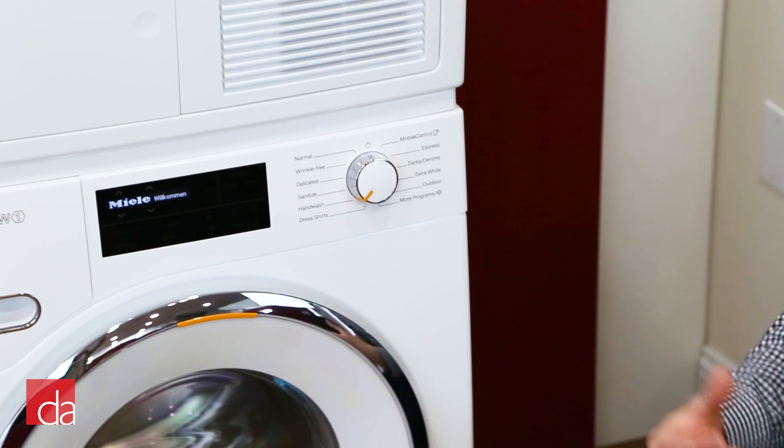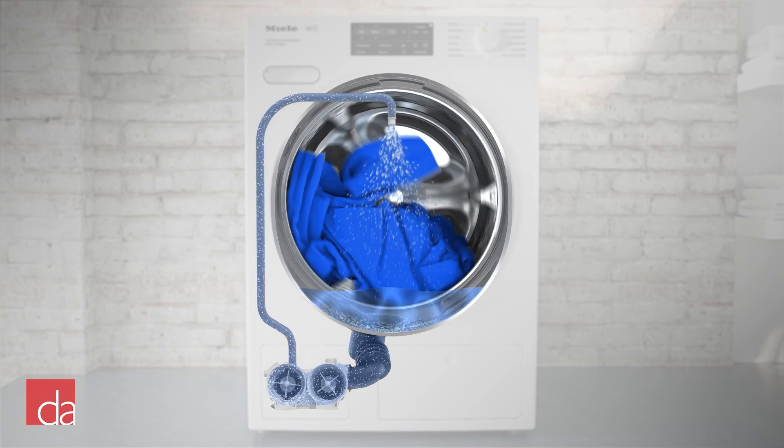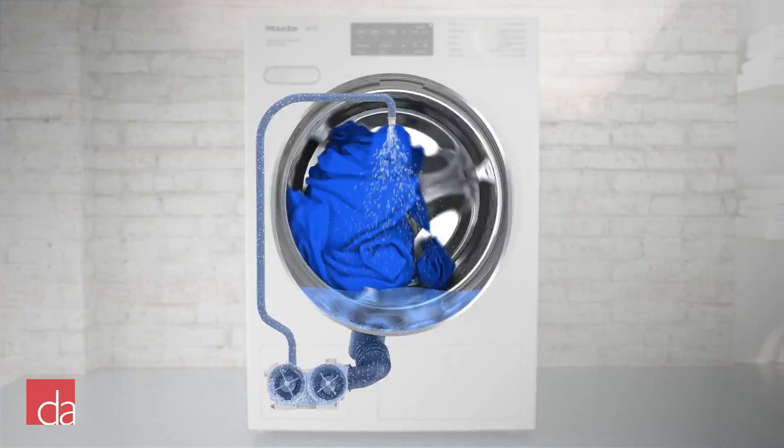The nice thing about this machine, as we mentioned, is that the wash cycles are specifically engineered for the wash load. This means not only is the temperature and duration going to be changed for this load — the wash action and the way the drum moves will also be specifically engineered to make sure that your dress shirts are washed appropriately and handled delicately.